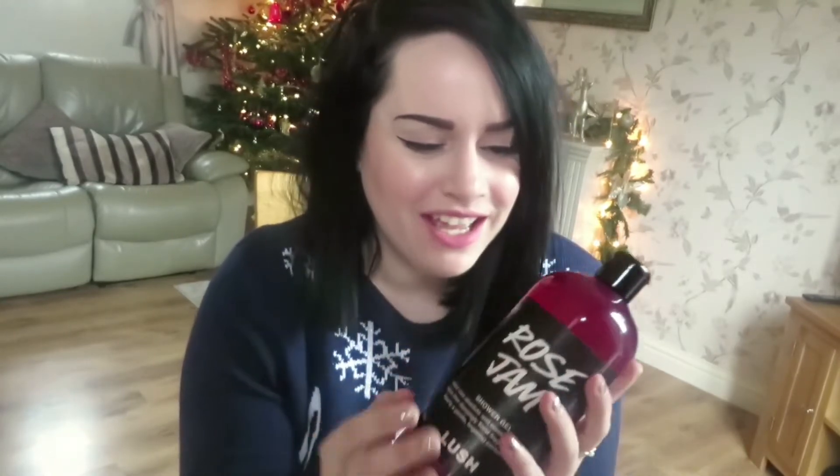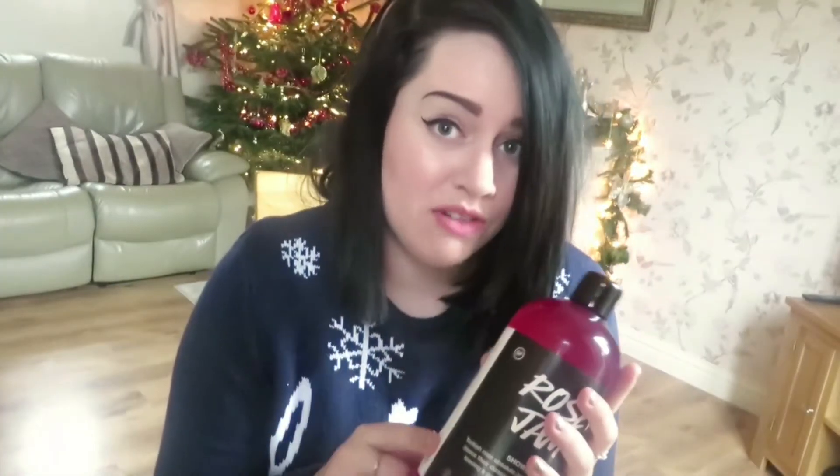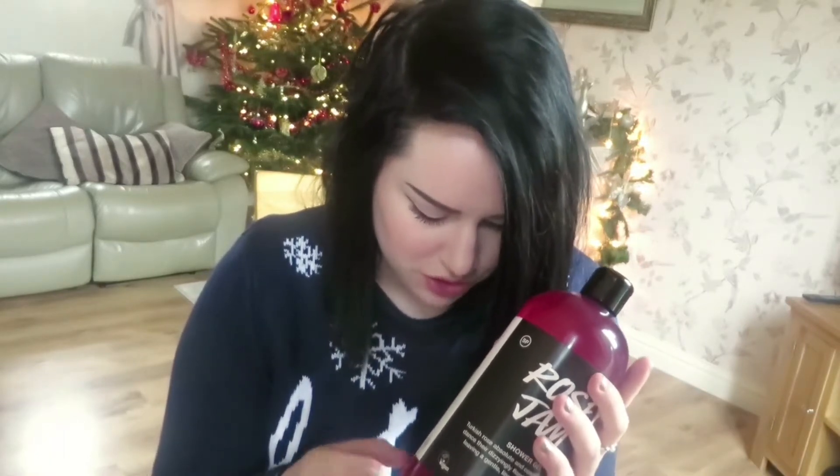The next one is my absolute favourite — Rose Jam, and I have it in the 1kg bottle. I was given this in one of the Lush stores as a gift, so thank you very much. This is my favourite scent of all time. It's got an aroma of rose, kind of Turkish delight-ish, very sweet. It lingers on the skin really well and it contains argan oil, which is great for the skin. It's also got Rose Absolute, Rose Oil, and Egyptian Geranium Oil. In the kitchen they also sold a shower jelly version so I got that upstairs as well.